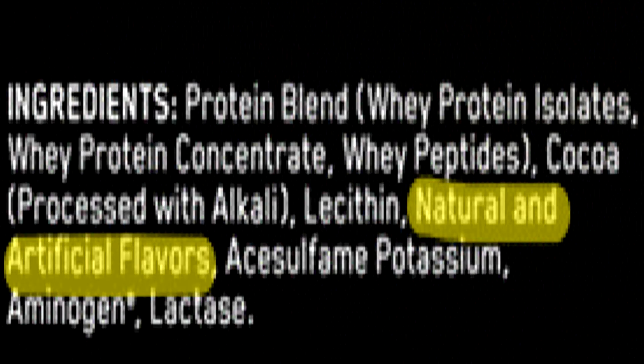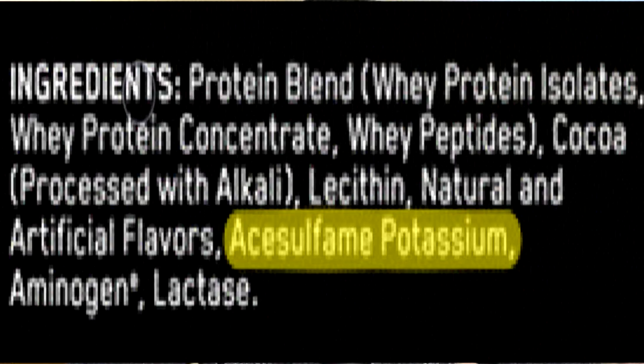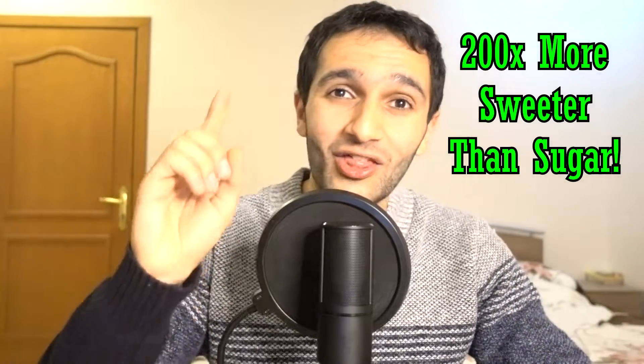They also use natural and artificial flavors. The next ingredient is acesulfame potassium — it has no nutrients, no calories, and is pretty much a sweetener. It's about 200 times sweeter than sugar and is used to give foods a better taste without adding unnecessary calories. Without this ingredient, protein shakes would either be very high in calories from regular sugar or very bland and tasteless.